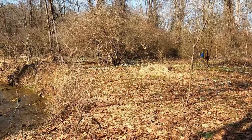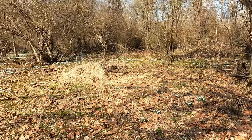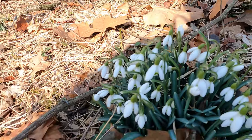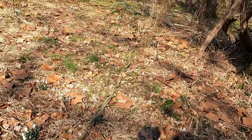Here you can see there are all these snowdrop flowers. They're one of the first things to bloom in the spring, and they'll even pop up through the snow sometimes. As you can see, there are a lot of them here.